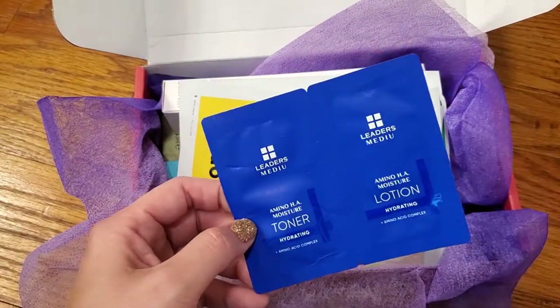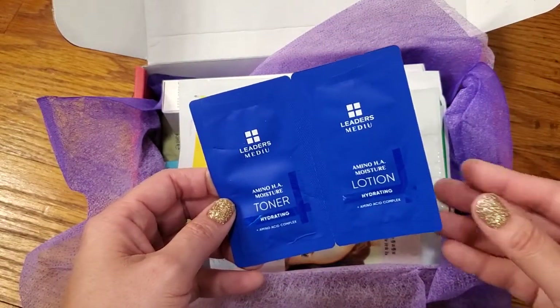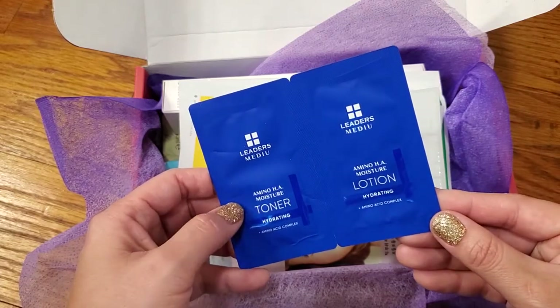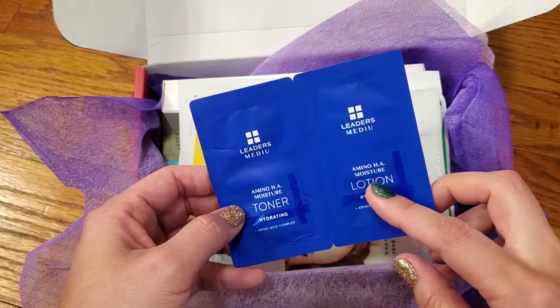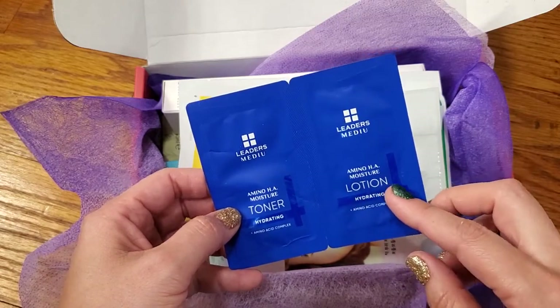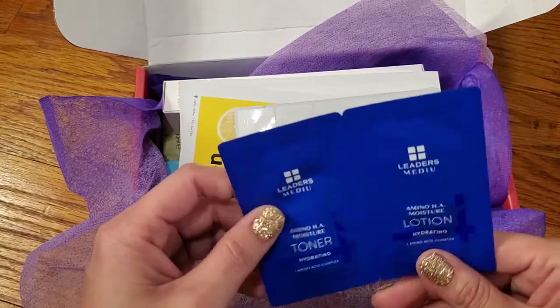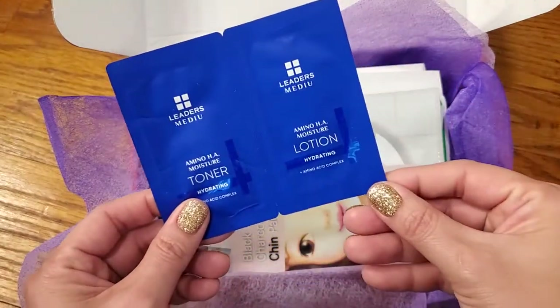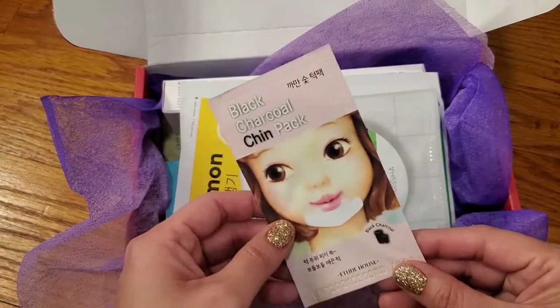The first thing here is the Leaders Mediu Amino HA Moisture Toner — Hydrating — and you also get the same with the lotion. I'm still thinking about when I said 'Mediou.' Mediou? Mediu, I believe. And then you get the Black Charcoal Chin Pack.